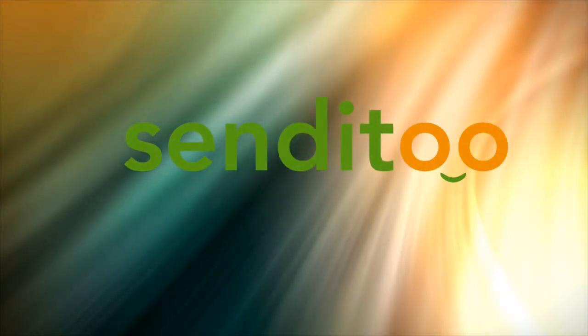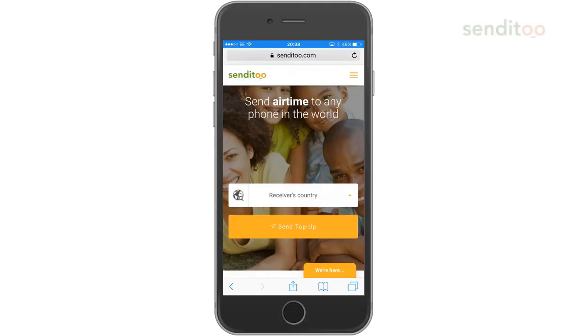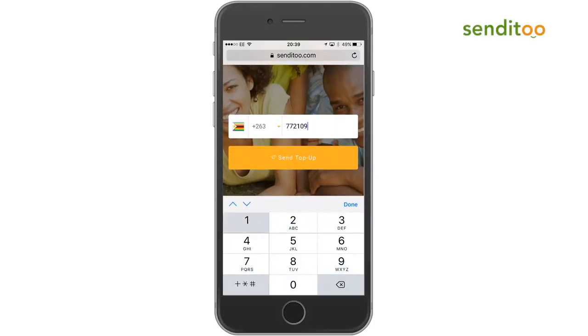At Sendit2, we've made it possible for you to send TopUp to any phone in the world in a few seconds. Simply select the country you want to send TopUp to and enter their number.